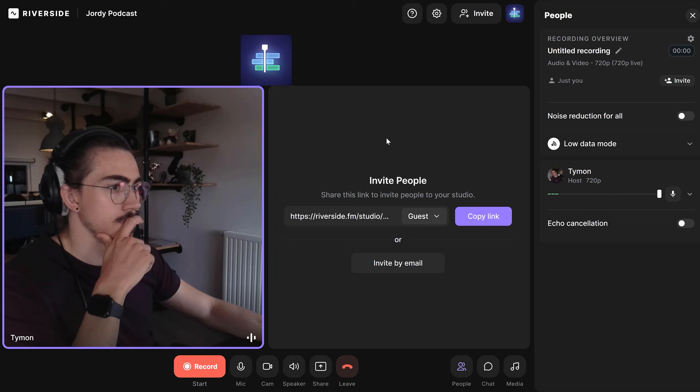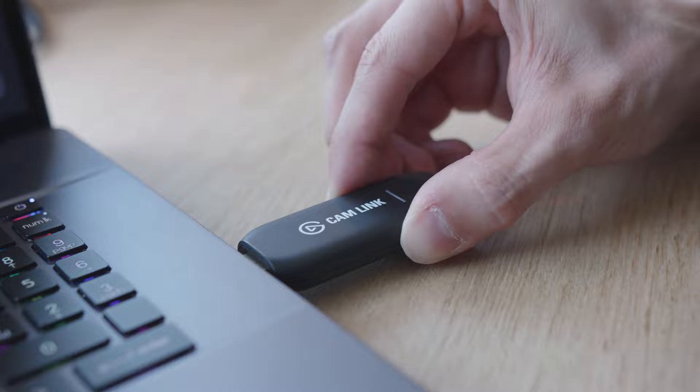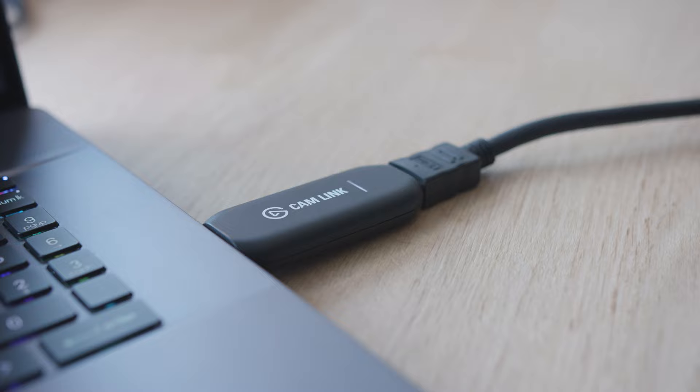And there you go, you're inside the studio. You're still alone at this point because we haven't invited anyone yet. But what if you're not satisfied with your camera quality? Don't worry — you can also hook up a dedicated camera to your PC. You will then need something called a Cam Link. This looks like a small USB stick that you can plug into your PC. On the other side, you'll have an HDMI port where you plug in your camera. Cam Links can transfer audio as well, so you can easily plug in your microphone into the camera.